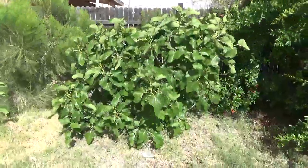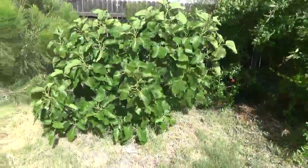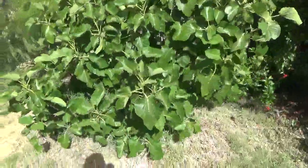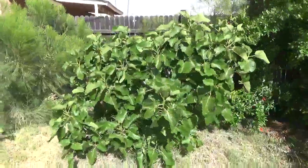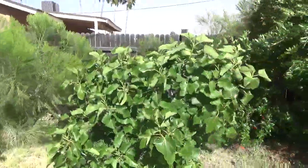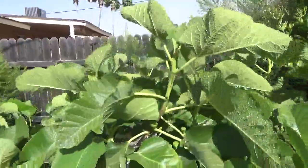Hey guys, it's Frozen Joe on a crazy windy day here in late April 2016, today's April 25th. This is my black madera tree. I had one breba on it, but the wind has just been so crazy it blew the breba off. I'm going to do a review of this tree's breba crop. You can see the new growth coming out so far this year and the new figs forming on it — those are the main crop figs.